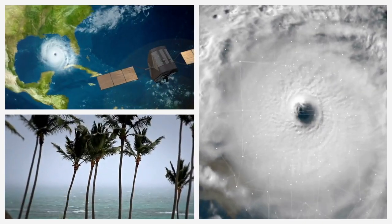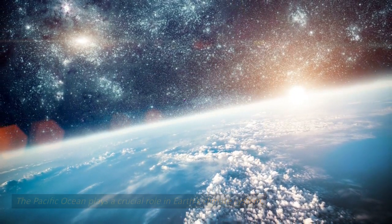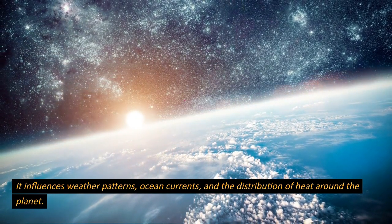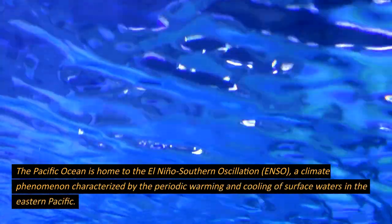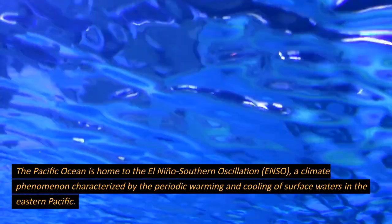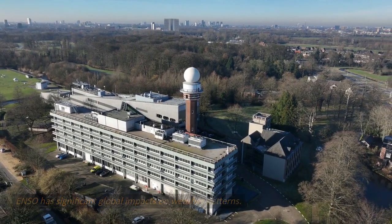Climate and currents. The Pacific Ocean plays a crucial role in Earth's climate system. It influences weather patterns, ocean currents, and the distribution of heat around the planet. The Pacific Ocean is home to the El Niño Southern Oscillation, or ENSO, a climate phenomenon characterized by the periodic warming and cooling of surface waters in the eastern Pacific. ENSO has significant global impacts on weather patterns.